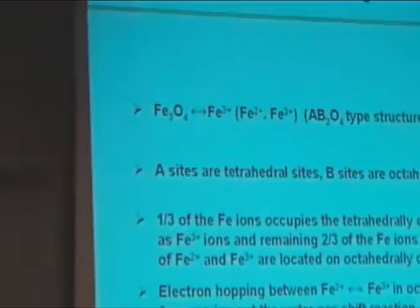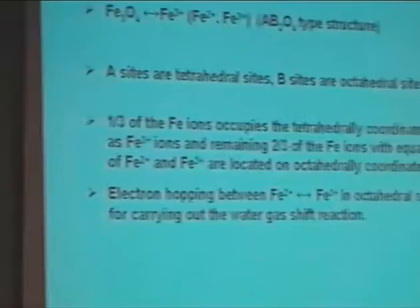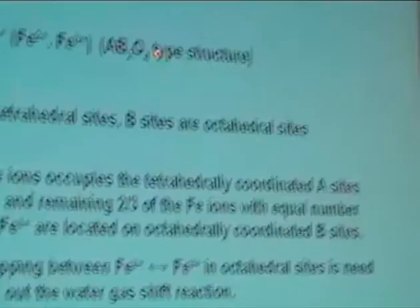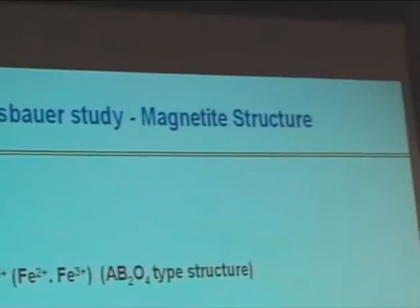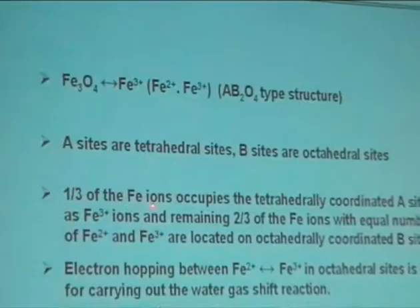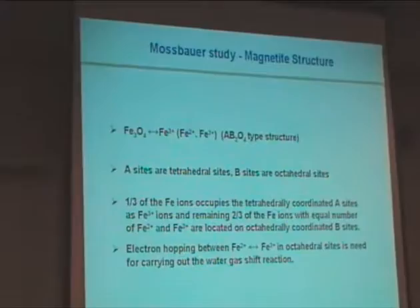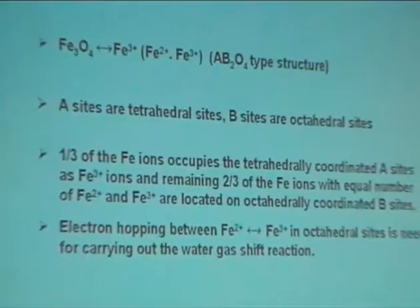As mentioned earlier, we did Mössbauer spectroscopy studies over these transition metal doped ferrites. XRD patterns of activated catalysts show formation of magnetite during activation. Magnetite is an inverse spinel with a cubic structure and formula AB₂O₄, where A sites are tetrahedral and B sites are octahedral. The A sites are occupied by 1/3 of iron atoms with Fe³⁺ ions, and B sites are occupied by 2/3 of iron atoms with both Fe²⁺ and Fe³⁺ ions in equal numbers. The electron exchange between Fe²⁺ and Fe³⁺ in octahedral sites is responsible for the water-gas shift reaction, as suggested by several authors.